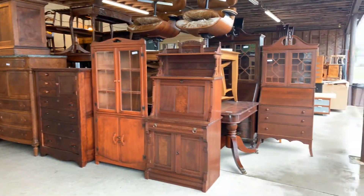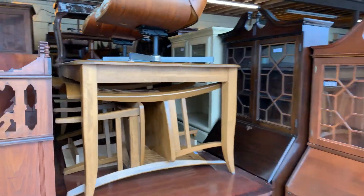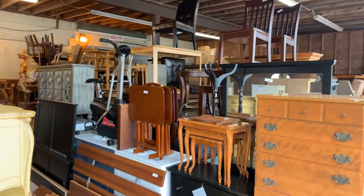We sell over 4,000 items in one day. We sell several areas at the same time — like glassware and furniture simultaneously.